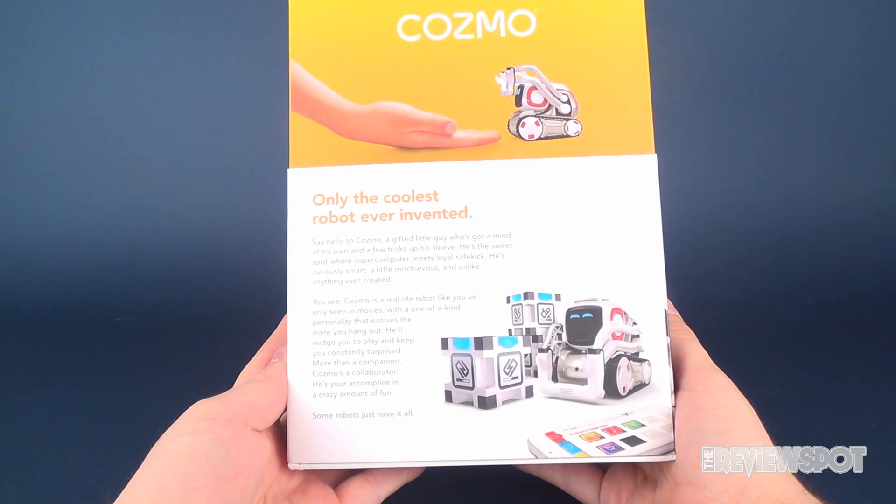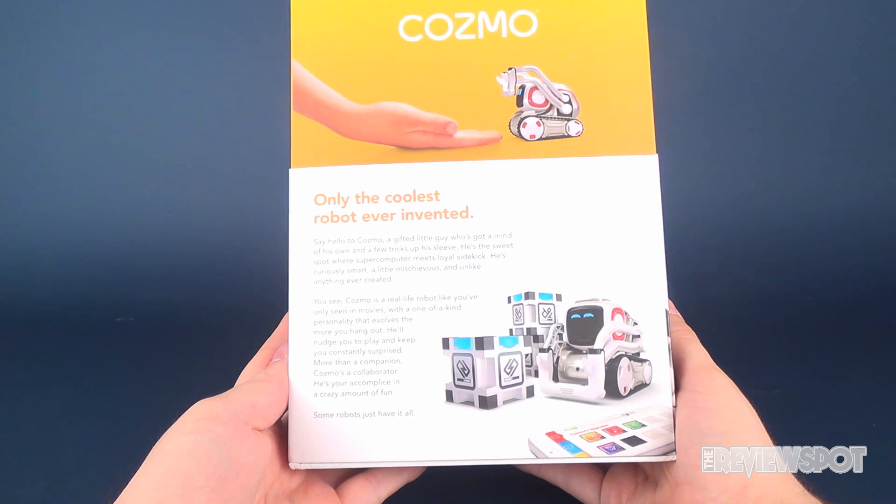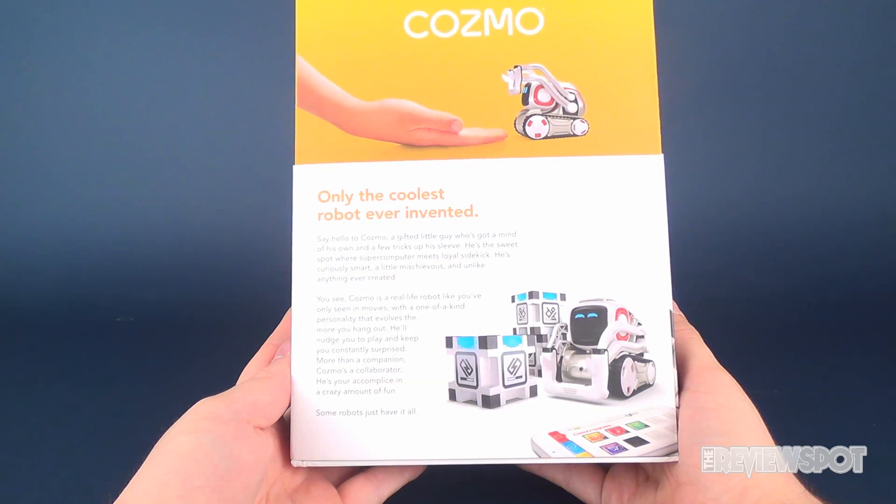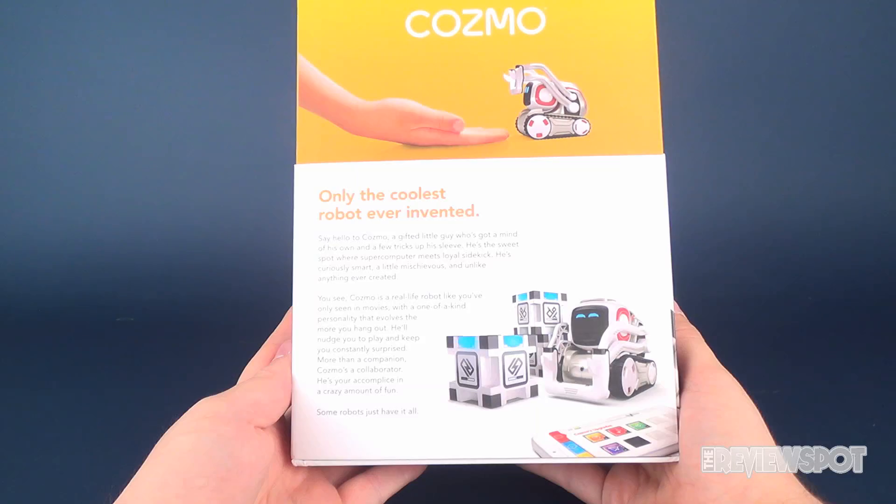He's curiously smart, a little mischievous, and unlike anything ever created. You see, Cosmo is a real-life robot like you've only seen in movies, with a one-of-a-kind personality that evolves the more you hang out. He'll nudge you to play and keep you constantly surprised. More than a companion, Cosmo's a collaborator — he's your accomplice in a crazy amount of fun. Some robots just have it all.